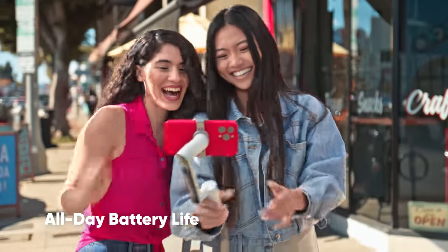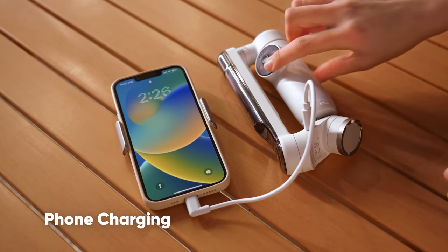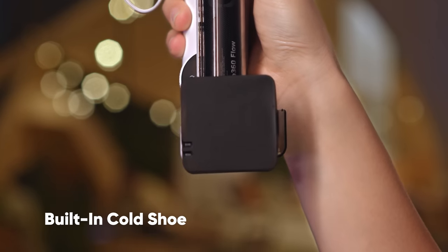Keep shooting with all-day power, or simply fold it up and charge your phone. Hook up the spotlight and a mic to level up your content.